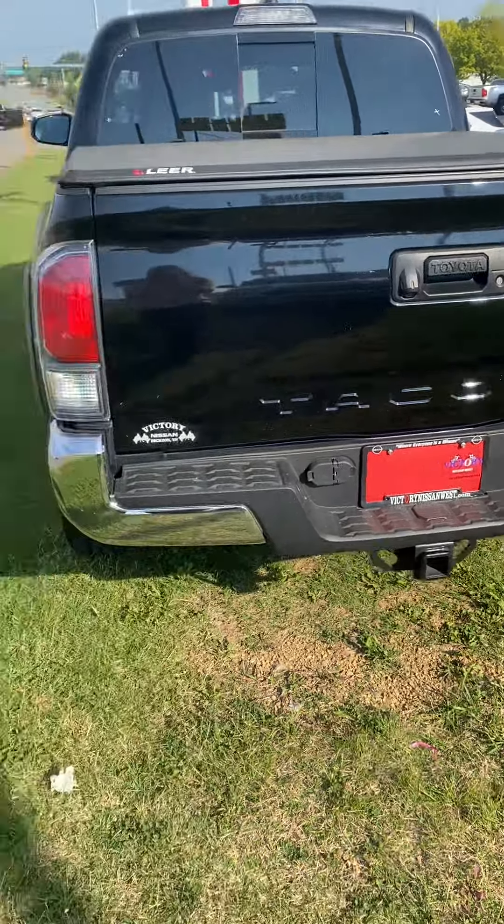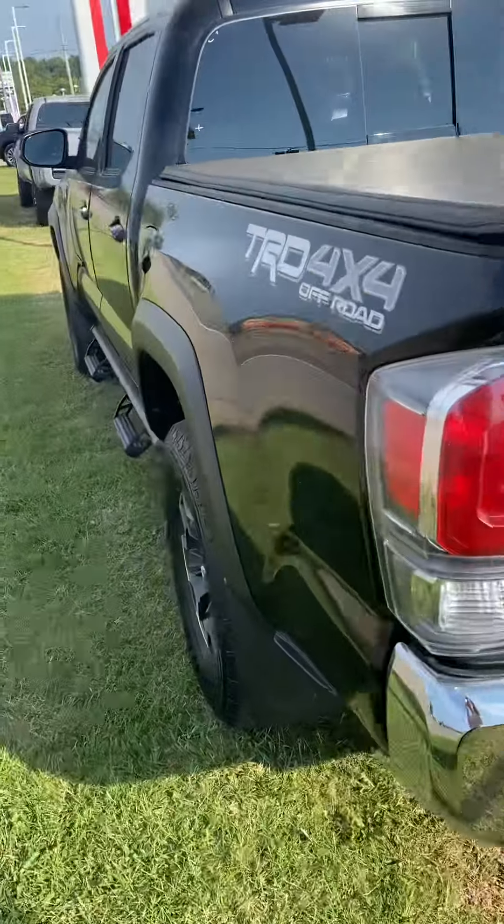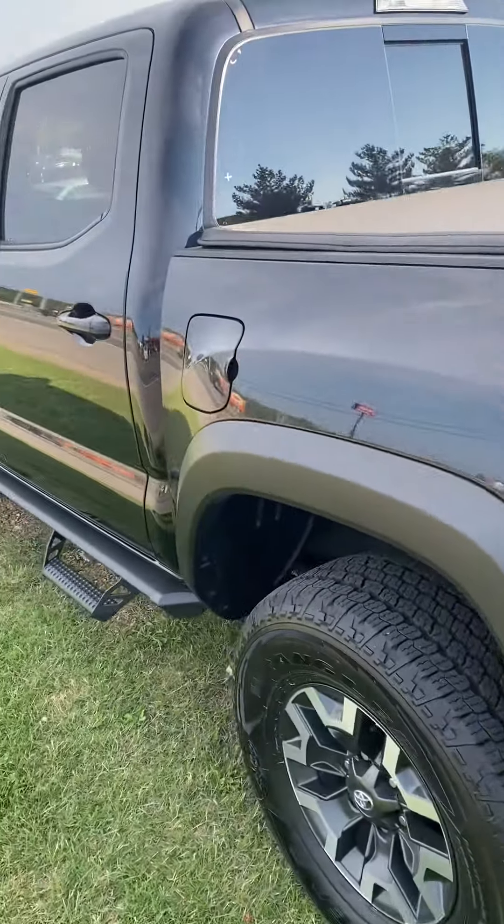Hi, this is Ashley at Victory Nissan. Thank you for your interest in our 2020 Tacoma.